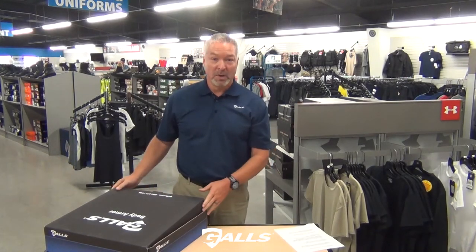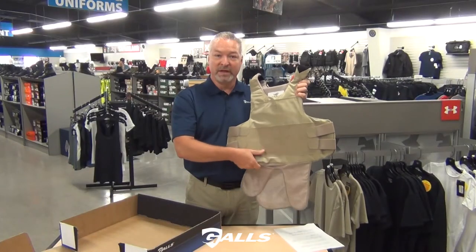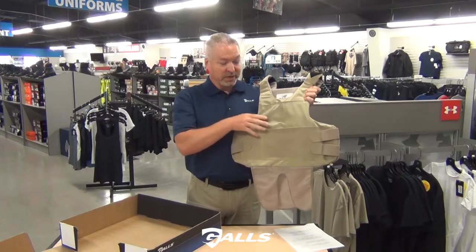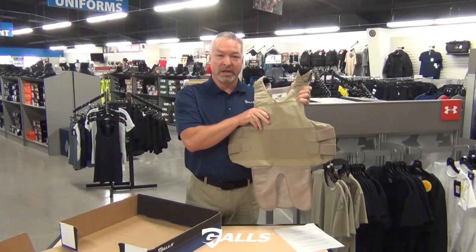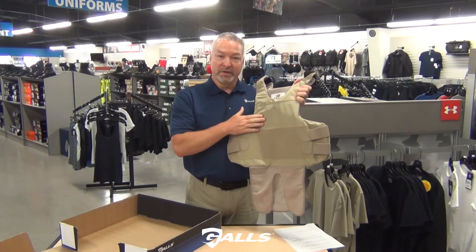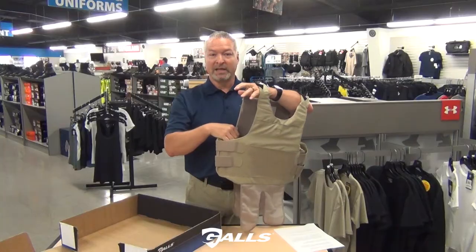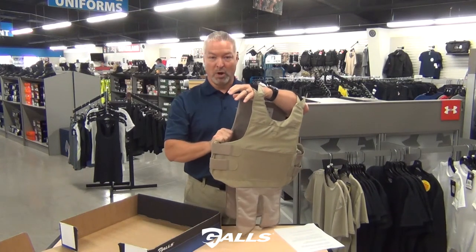Hey guys, it's Benny from GALLS. I'm excited to tell you about our new G-Force body armor offering. This is among the lightest weight, most flexible vests in the market today. It comes with a carrier made out of 100% polyester micro ripstop. It's waterproof on the outside, and the inner liner is mesh and offers both antimicrobial as well as wicking properties.